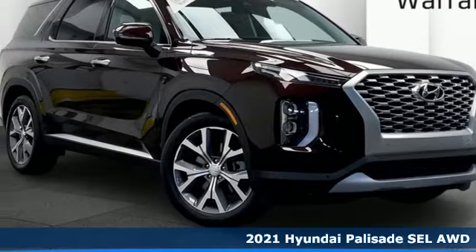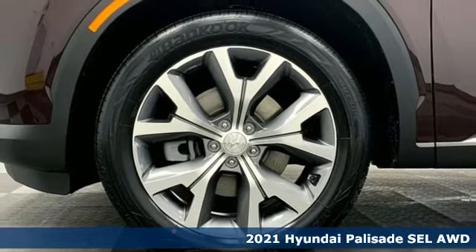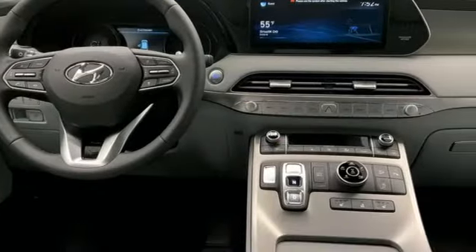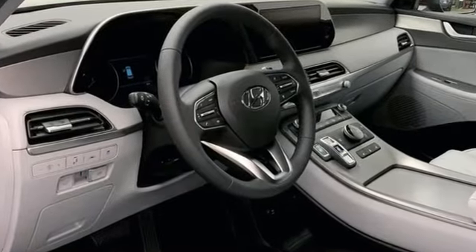Here's a new 2021 Hyundai Palisade. You have a lot of places to go, a lot of people to take, and a lot of gear to bring with. The Palisade is engineered so you can fit it all in and get ready for an impressive combination of features.